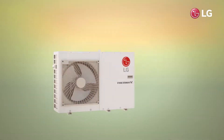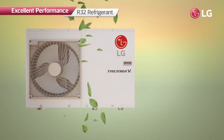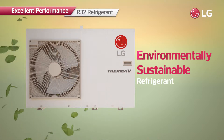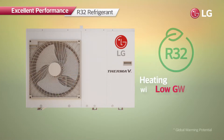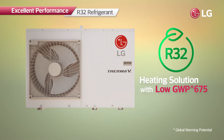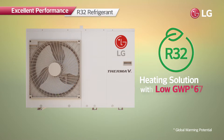LG Therma V R32 Monoblock is the world's first monoblock product with R32 refrigerant, the environmentally sustainable refrigerant which has a global warming potential of 675 — 70% lower than that of R410A — making it highly energy efficient.